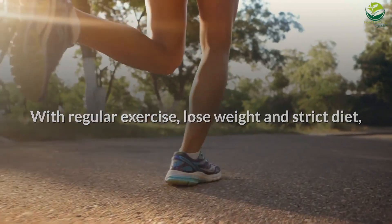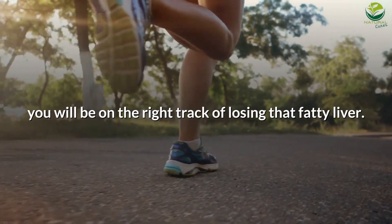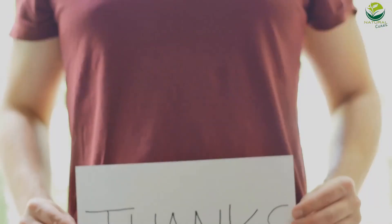With regular exercise, weight loss, and a strict diet, you will be on the right track to losing that fatty liver. Thank you for spending some time with us at Natural Cures.